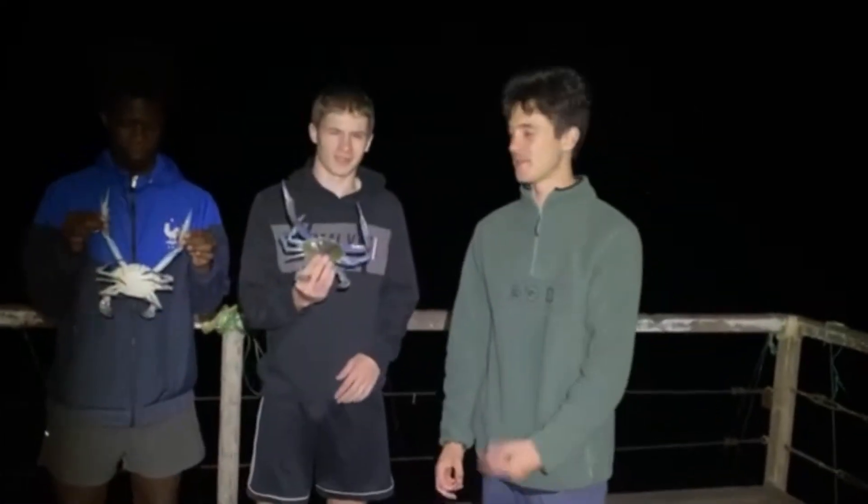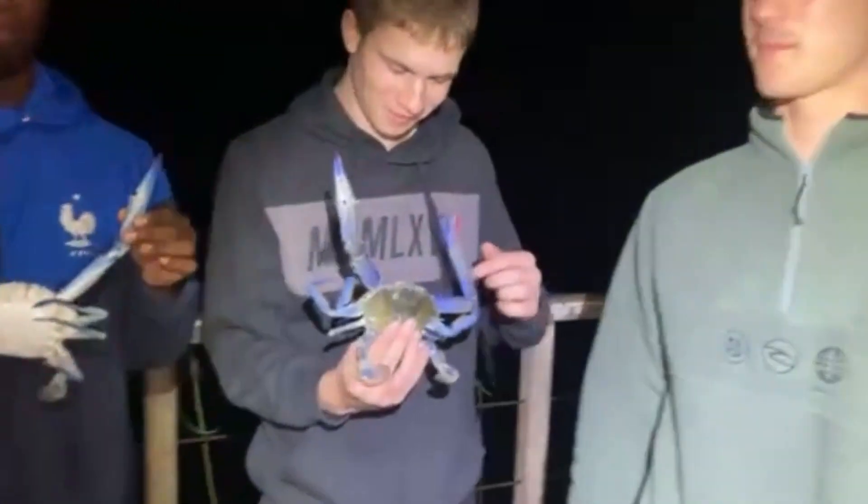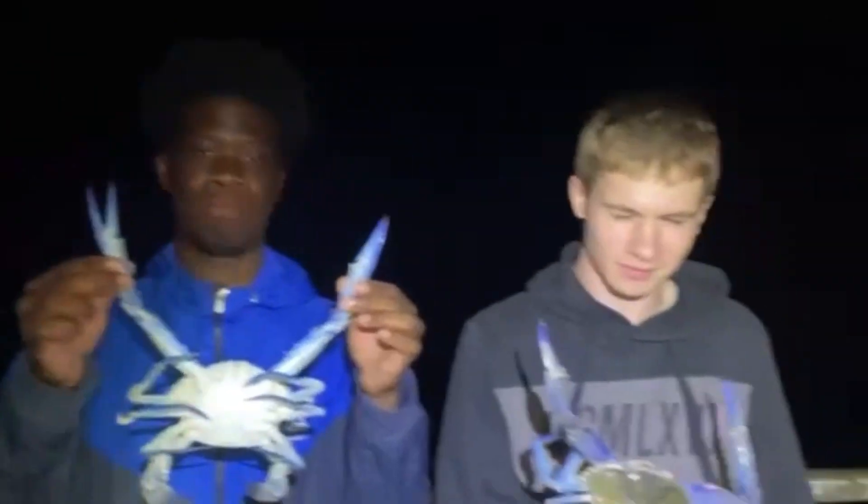All right, so we've got Mo and Liam here. First two nets of the run we pulled up and we got two big males — so it doesn't get much better than that. Stay tuned to see if we get any more.